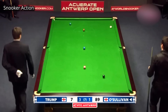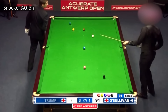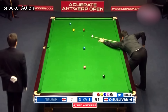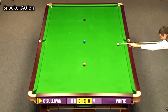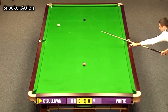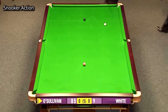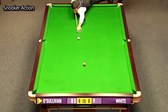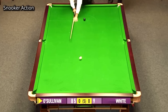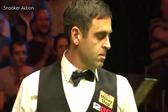Beautifully played by Ronnie O'Sullivan. Amazing top spin, side angle, and a very good position on the black as well.